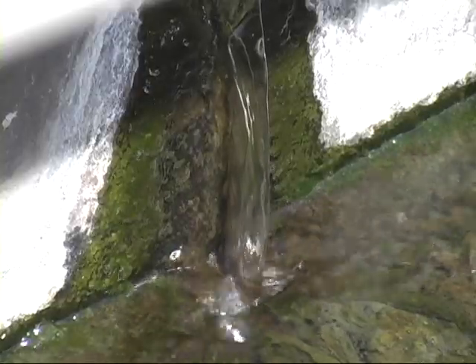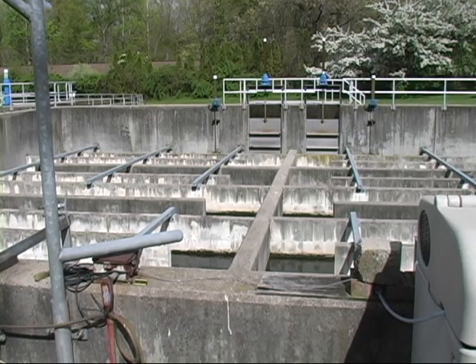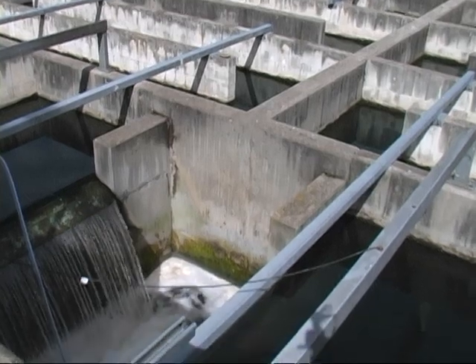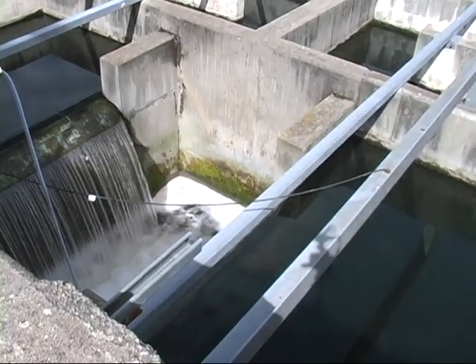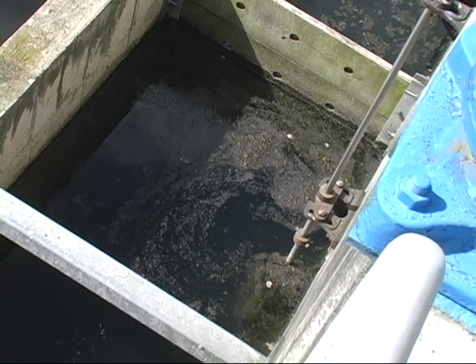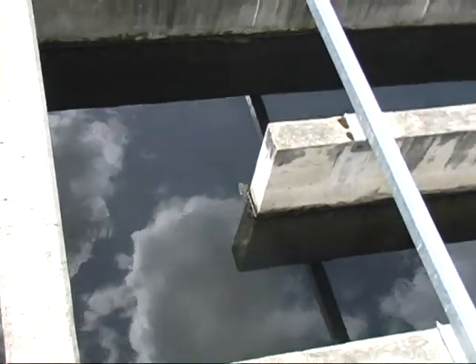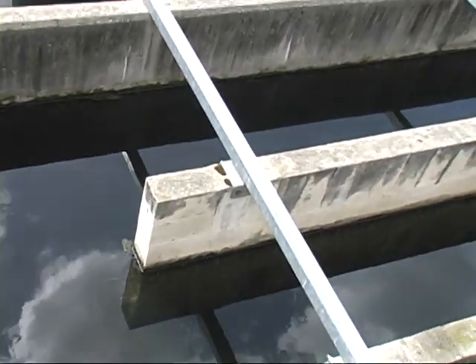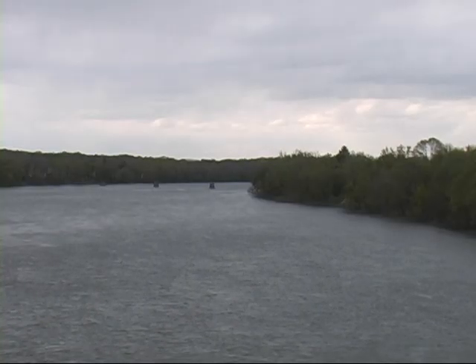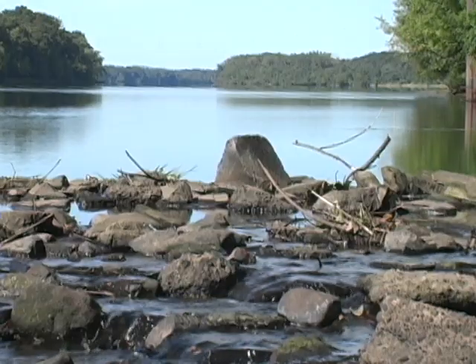The water that overflows the secondary clarifiers goes to the chlorine contact chamber. During the months of May, June, July, August, September, and part of October, the water is chlorinated with sodium hypochlorite, or liquid household bleach at industrial strength. The contact time is anywhere from 30 minutes to an hour depending on flow. From here, the water flows out through the effluent line into the center of the Connecticut River, about a quarter mile up from the Kings Island boat launch.